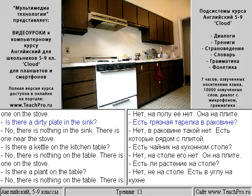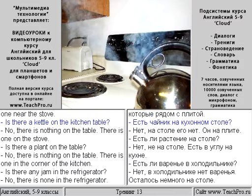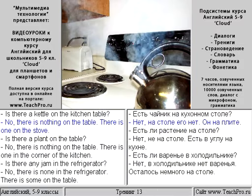Is there a frying pan with cutlets on the floor? No, there is nothing on the floor. There is one on the stove. Is there a dirty plate in the sink? No, there is nothing in the sink. There is one near the stove.